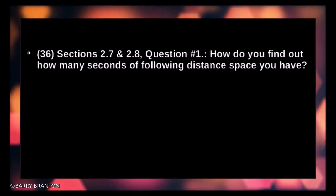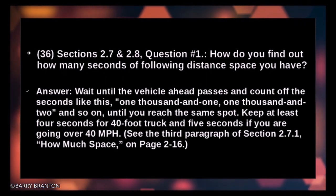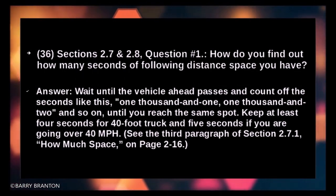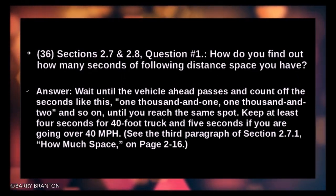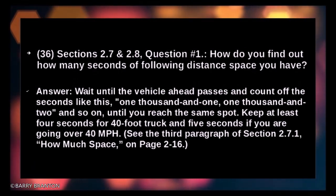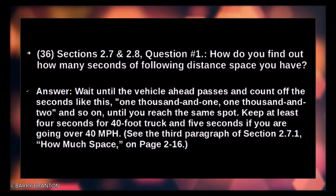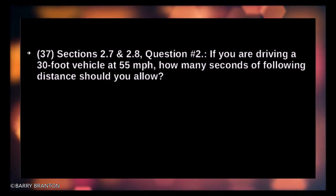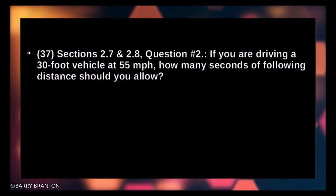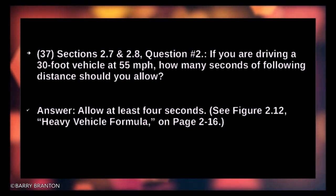How do you find out how many seconds of following distance space you have? Wait until the vehicle ahead passes and count off the seconds — 1001, 1002, and so on until you reach the same spot. Keep at least 4 seconds for a 40-foot truck and 5 seconds if you are going over 40 miles per hour. If you are driving a 30-foot vehicle at 55 mph, allow at least 4 seconds.